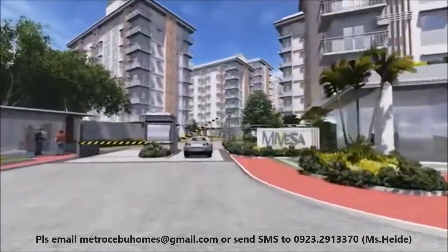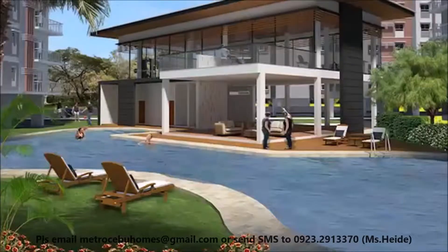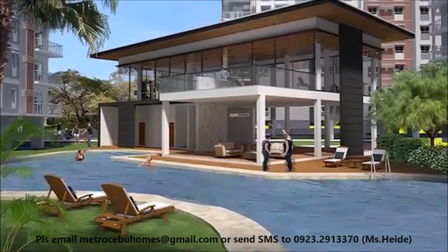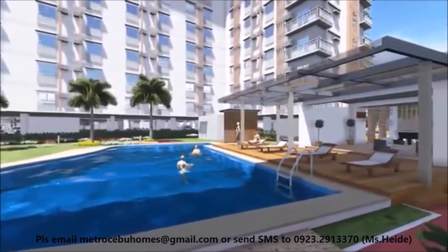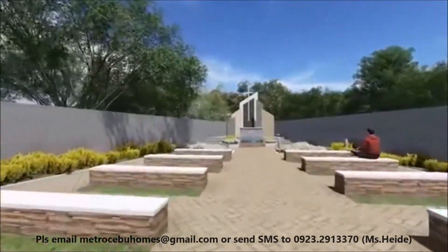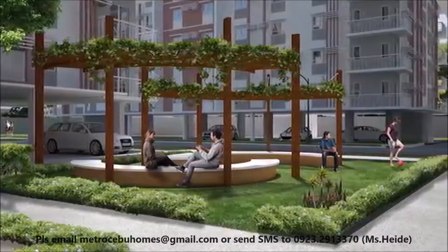Enjoy all the comforts of home with Mivesa's first-class amenities, such as a multi-level clubhouse with swimming pool, gym and lounge area, Phase One pavilion with swimming pool, meditation garden, retail arcade, and Wi-Fi hotspots in amenity areas.